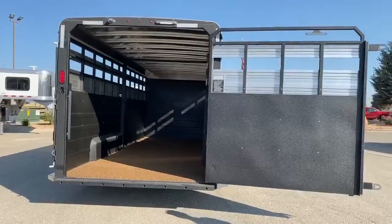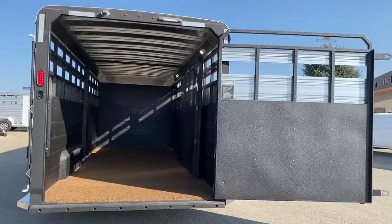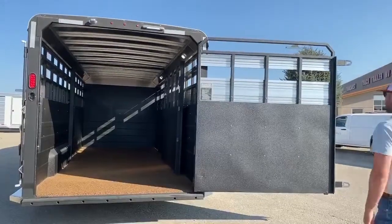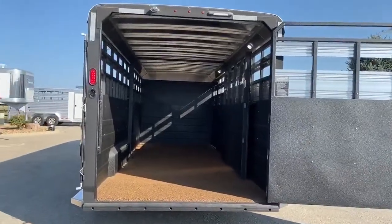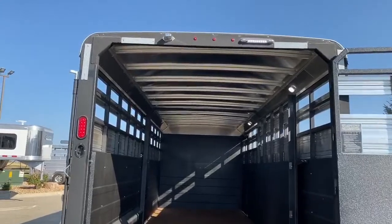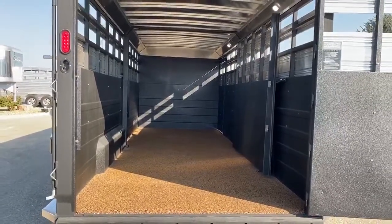Coming around the back of the trailer, you'll notice this whole trailer is covered in that vortex lining, increasing the life of this trailer — it's not going to get scratched or dinged up, and if it is, it'll be in the lining, not the actual metal. Up top you do have your load light as well as your license plate light. It's just one big slam gate back here, and I'll demonstrate just how useful those slam gates are.